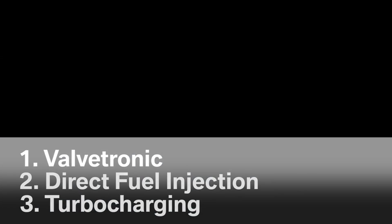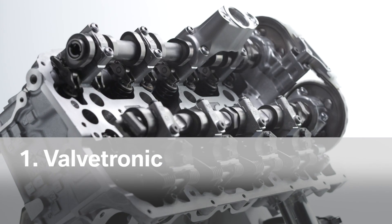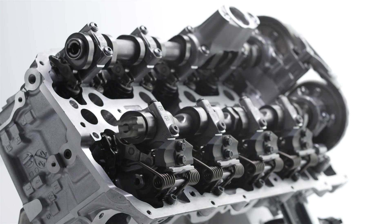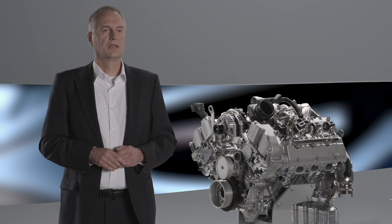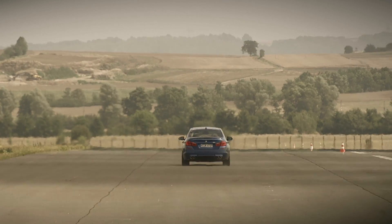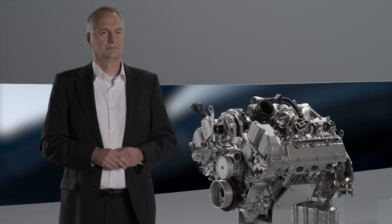One key element of efficiency is BMW Valvetronic — a BMW-developed technology that allows us to optimally adjust consumption with every gas pedal position. In the Valvetronic engine, we use the valve lift to control performance.